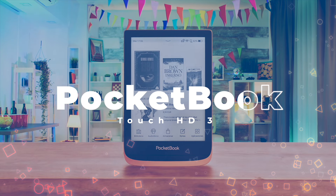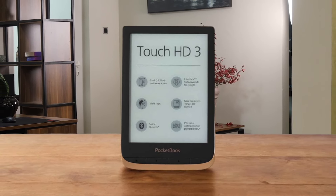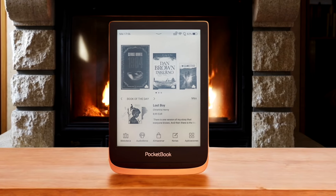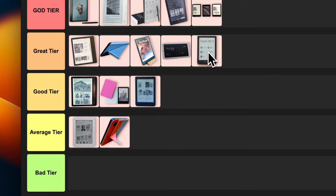Number 15: Pocketbook Touch HD 3. This is an interesting one. It's got some cool features like audiobook support and text-to-speech. The 300ppi screen looks great and I dig the physical buttons. It's also waterproof, which is always a plus. That said, the software can be a bit clunky compared to Kindle or Kobo. Still, for people who want more flexibility with file formats, this is a solid choice. I'm feeling great tier for this one.